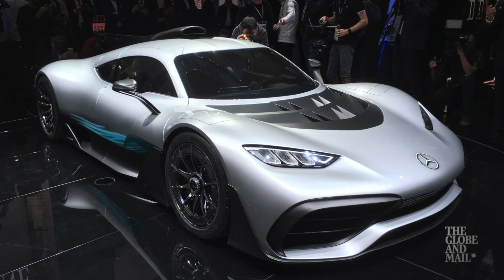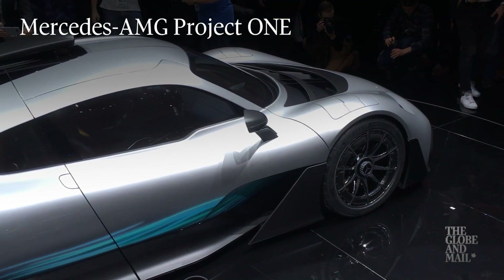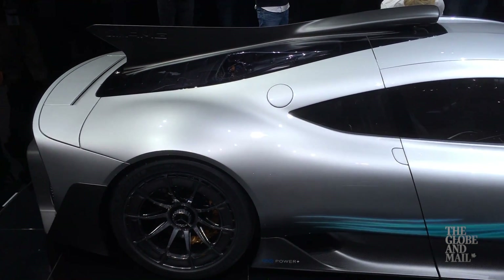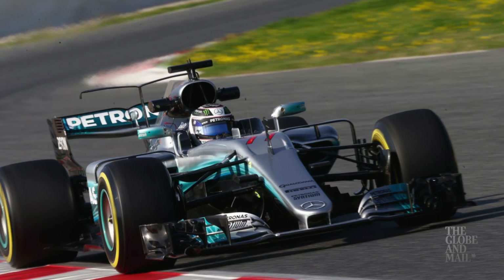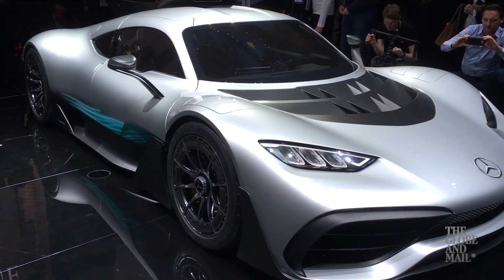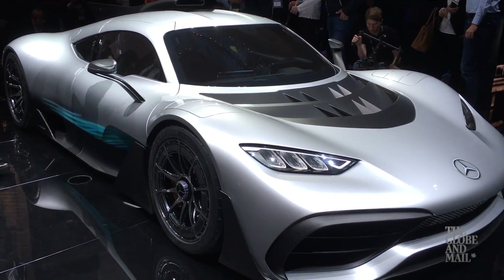But this thing stole the show: the Mercedes AMG Project One. It's a 1.6 liter hybrid engine making over a thousand horsepower. In fact, it's actually the same motor you'll find inside Mercedes' Formula One winning race car. But this thing's street legal — if you've got a few million bucks. There's never been anything like it before.